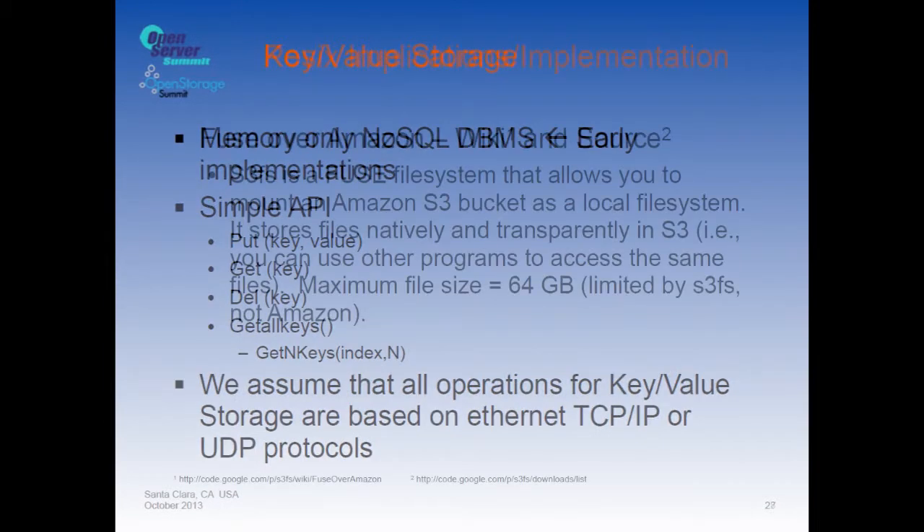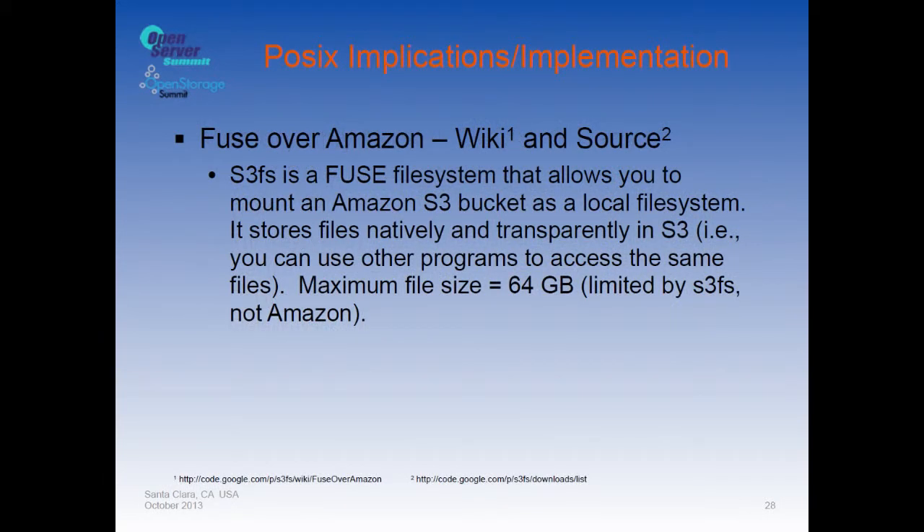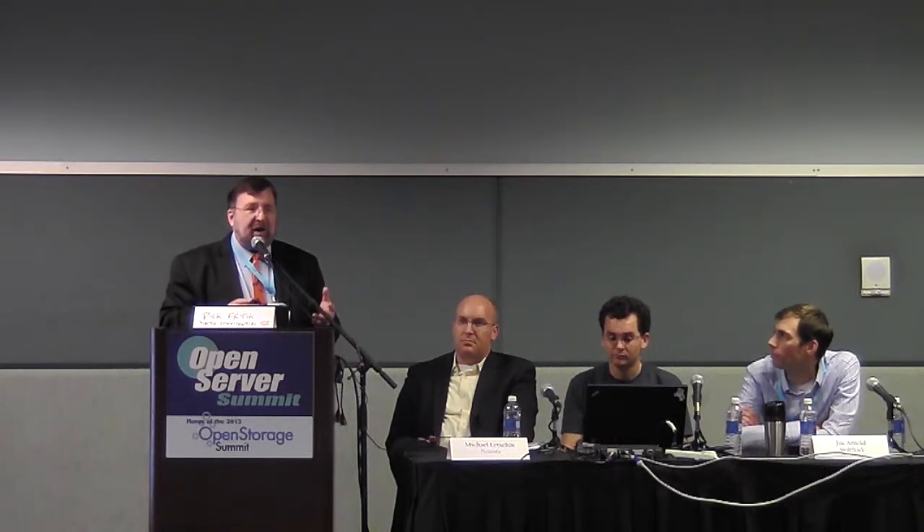FUSE over Amazon S3 illustrates how you can take S3 object storage and treat it with a POSIX-like library to do open/read/update/write/close operations against objects. We have an implementation that includes the ability to seek within an object or seek and update part of an object invisibly to the application — though the application still needs to be aware of eventual consistency.